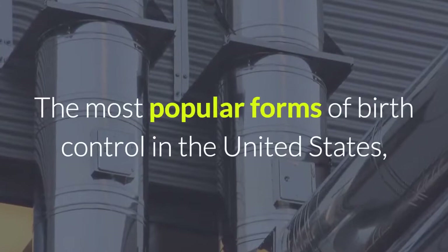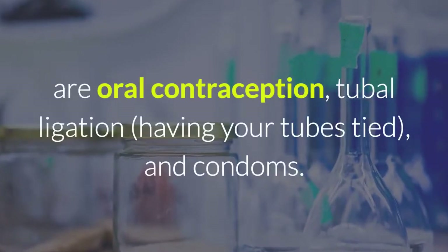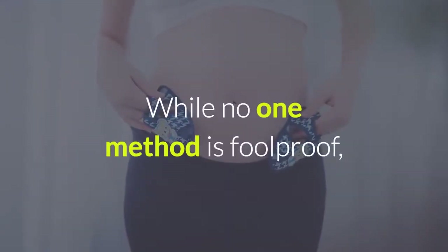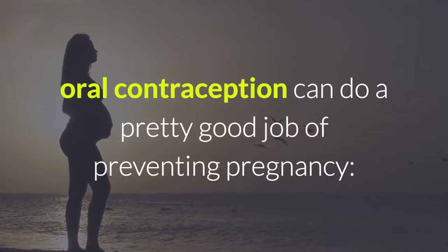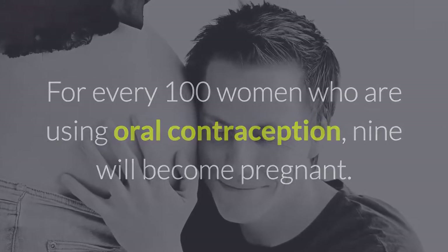The most popular forms of birth control in the United States, according to the National Center for Health Statistics, are oral contraception, tubal ligation — having your tubes tied — and condoms. While no one method is foolproof, oral contraception can do a pretty good job of preventing pregnancy. For every 100 women using oral contraception, 9 will become pregnant.